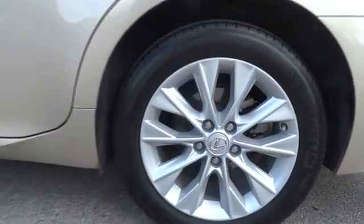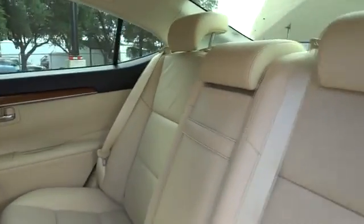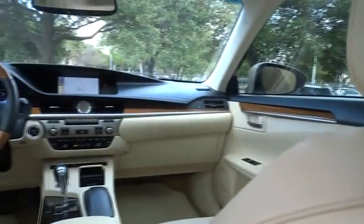Leather-wrapped steering wheel, moonroof, power steering, adjustable steering wheel, keyless start, auto-dimming rearview mirror, cruise control, aluminum wheels, four-wheel disc brakes, floor mats, and front-wheel drive.